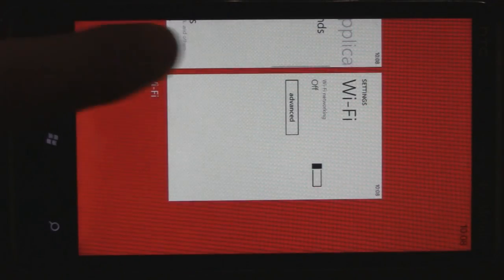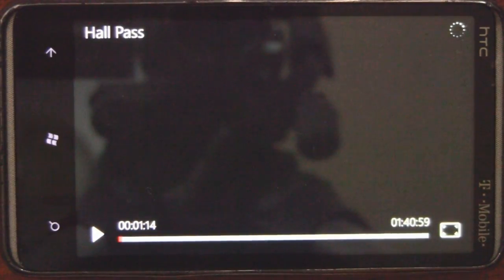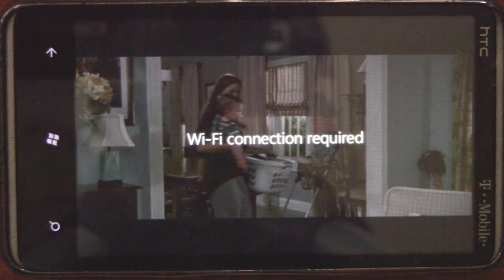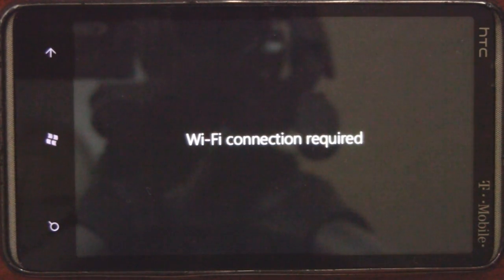Now trying to stream the movie with Wi-Fi turned off — jumping back to it and it's buffering. So a Wi-Fi connection is actually required to watch these movies, which kind of sucks. Nevertheless, the app does a really good job of streaming and the quality is really good.